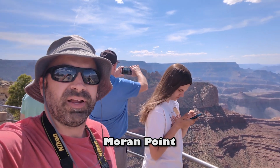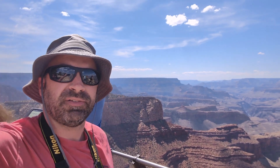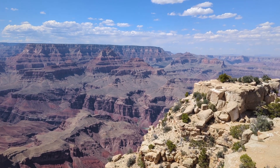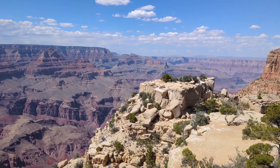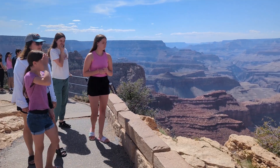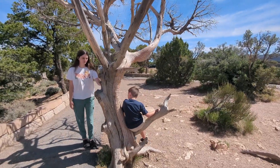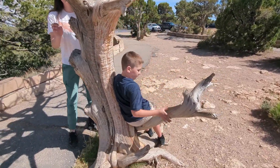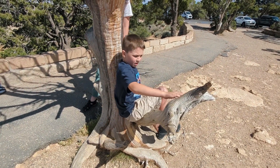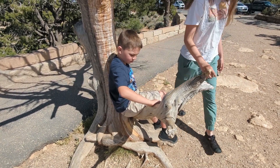We are at Moran Point now. We're heading further east and it's getting more desert-like as we drop in elevation. How does the tree feel? Very smooth, like somebody stood in it and made it really, really smooth. It's probably from the sand and the wind and the snow.